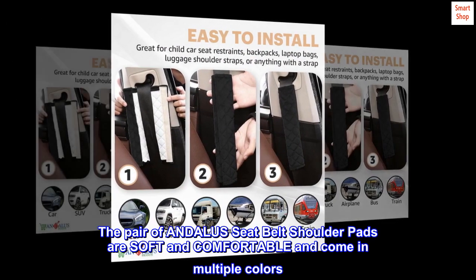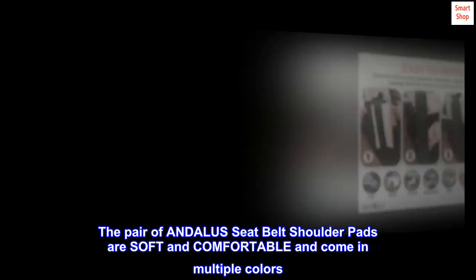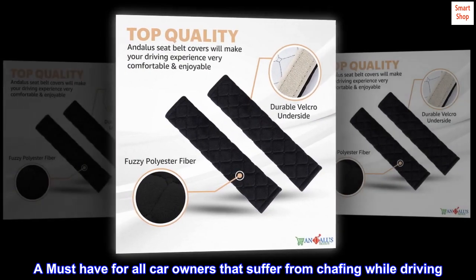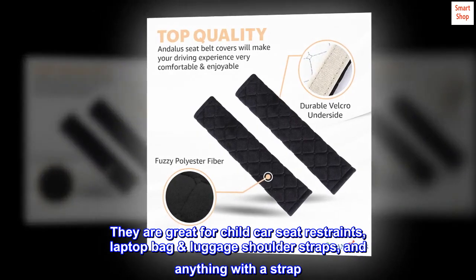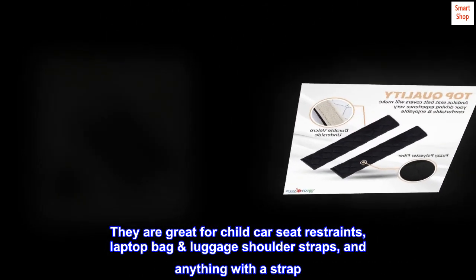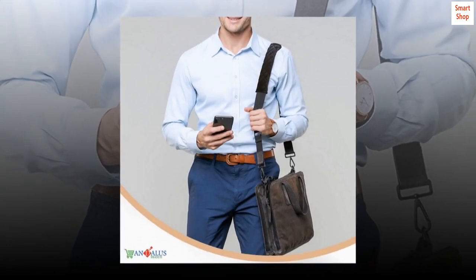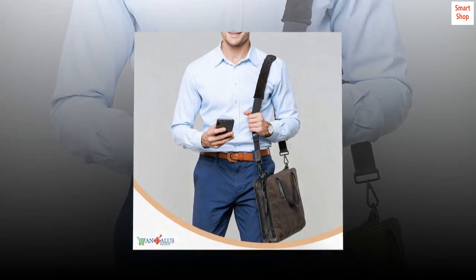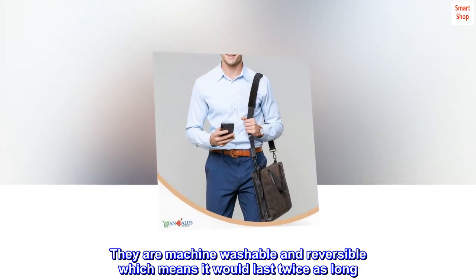The pair of Andalus seatbelt shoulder pads are soft and comfortable and come in multiple colors. A must-have for all car owners that suffer from chafing while driving. They are great for child car seat restraints, laptop bag luggage shoulder straps, and anything with a strap. Made of high-quality fuzzy polyester fiber with velcro closure. They are machine washable and reversible, which means they would last twice as long.